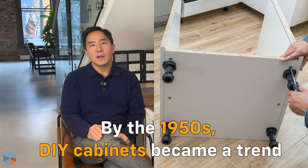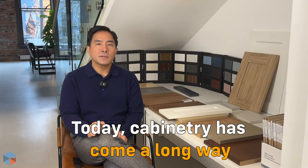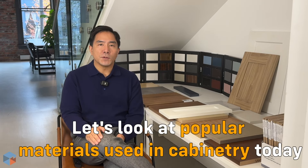In the 1950s, the DIY cabinet trend began, with people creating unique pieces that reflected their personal styles. Today, cabinets have come a long way with tons of options for materials. Now let's explore the most popular ones and what they offer.